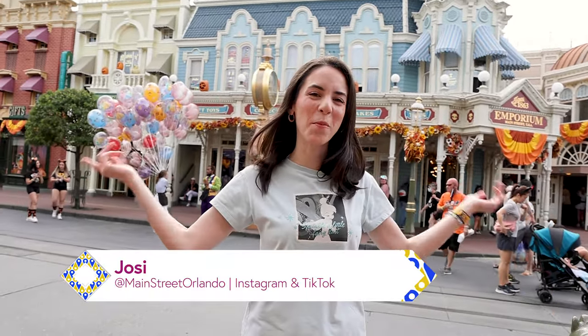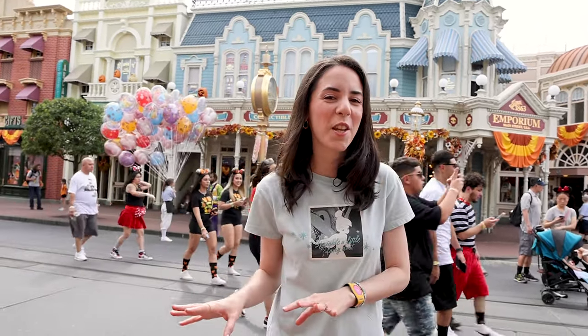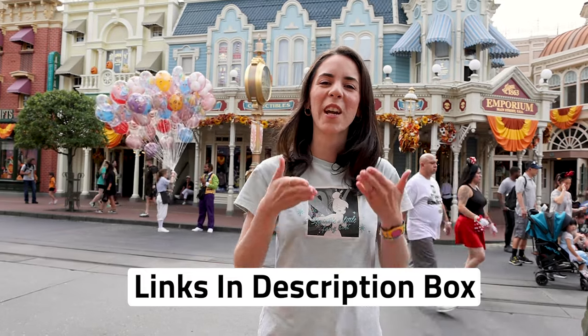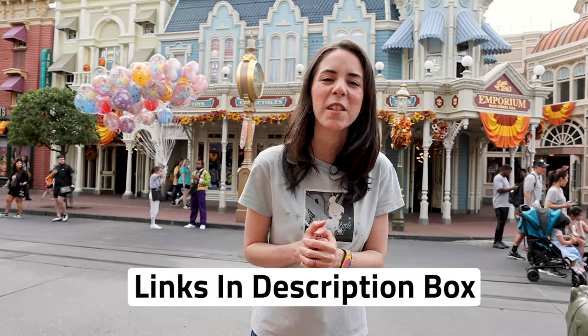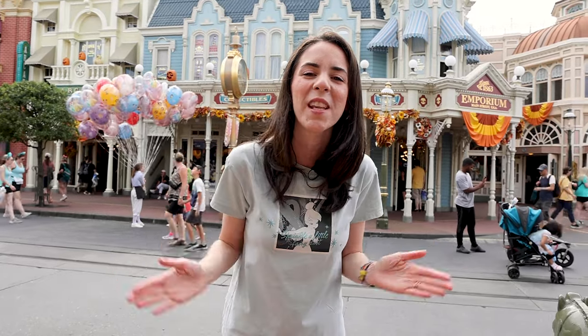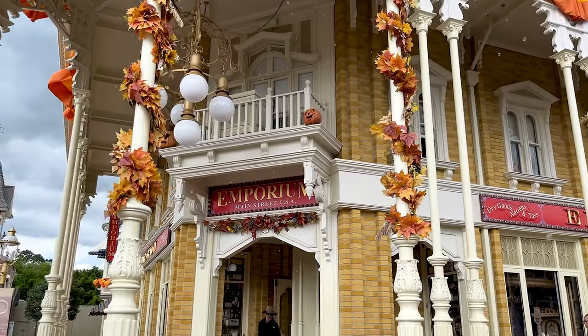I hope you guys enjoyed this merchandise tour here at Magic Kingdom. We went to the Emporium and Uptown Jewelers. Don't forget any merch item shown in this video that's also available on ShopDisney.com is linked in the description box. Remember there can be a price difference. Don't forget to subscribe for more Disney merchandise tours and updates. If you liked this video, give it a big thumbs up — it helps us. Leave any questions or comments down below. Thank you for all the sweet comments, and I cannot wait to see you guys again very soon. Bye!